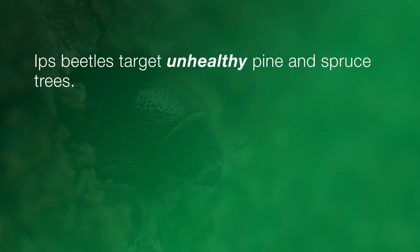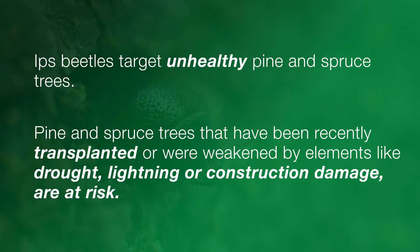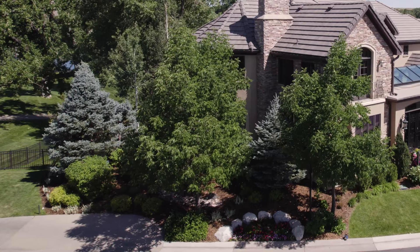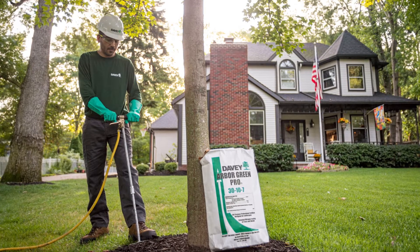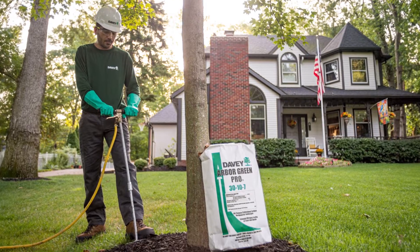Ips beetles target unhealthy pine and spruce trees. Trees that have been recently transplanted or were weakened by elements like drought, lightning, or construction damage are at risk. By keeping our trees healthy — think regular watering, proper pruning, and timely fertilization — we can give them the best chances against Ips beetles.